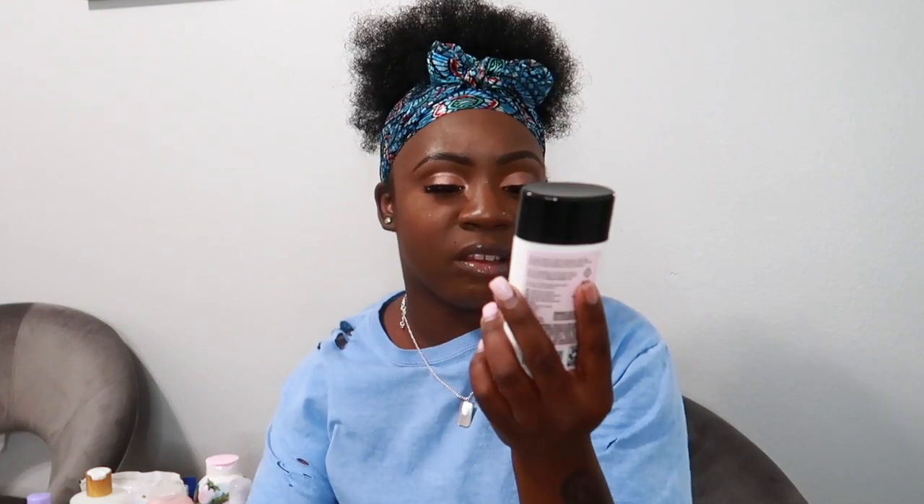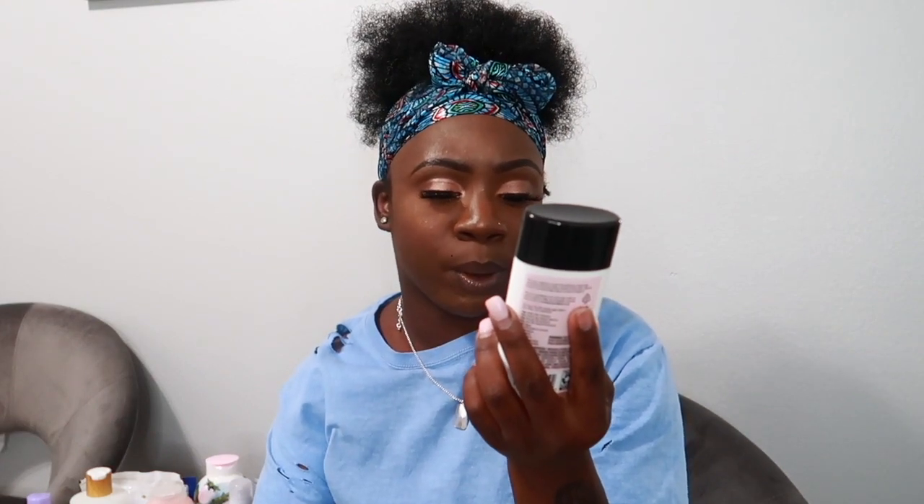I got a new deodorant from the Love Beauty and Planet line — I've never tried this one. The scent is Murumuru Butter and Rose pampering. It smells really good. I almost bought another one but I wanted to try it first before picking up more scents.